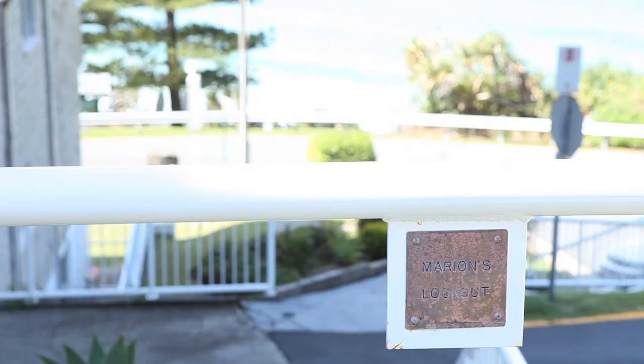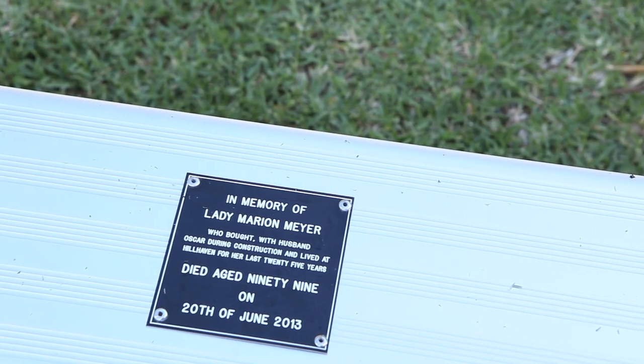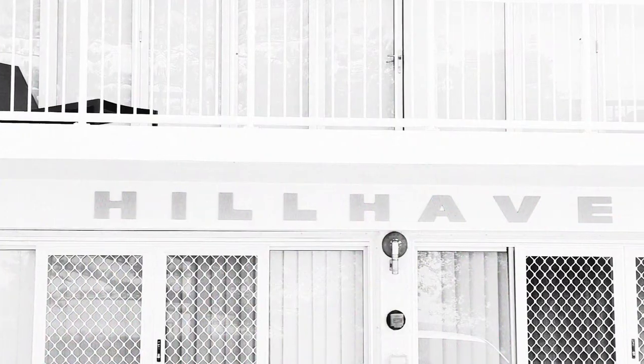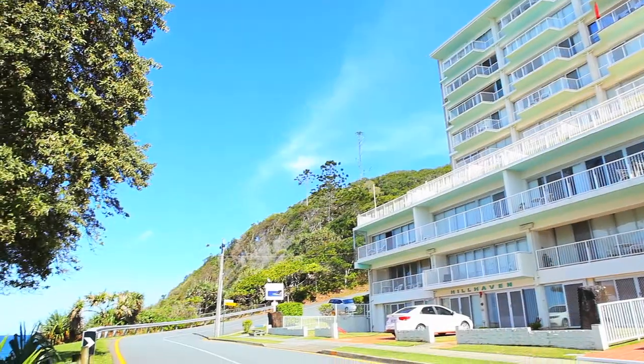With Burley Headland 15 metres to my left and the Pacific Ocean and Burley Beach just behind me, I'm sitting here at Marion's Lookout, a tribute to the late Lady Mary Meyer, one of the original apartment owners here in the Hillhaven apartment blocks — Burley's first and one of Burley's most well-renowned apartment developments.